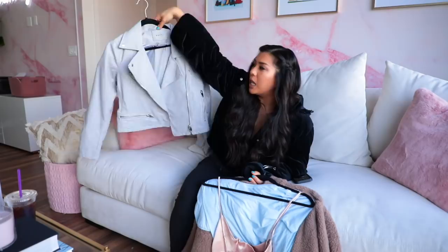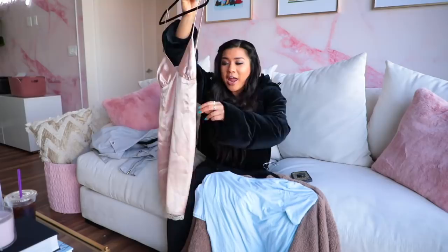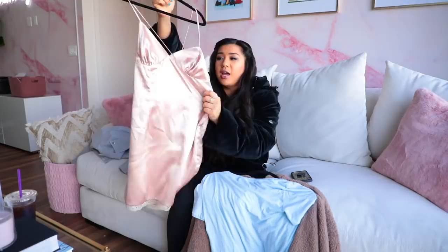One of the pieces I have listed is this really cute leather jacket, which I love so much. It's light gray, it's perfect for winter time. I've also got this adorable slip dress, which is brand new with tags still on. I was planning on wearing it to an event but never got around to it. It's so pretty — it's got a cute little lace detailing at the bottom, and it'd be so cute with like a little fur coat.